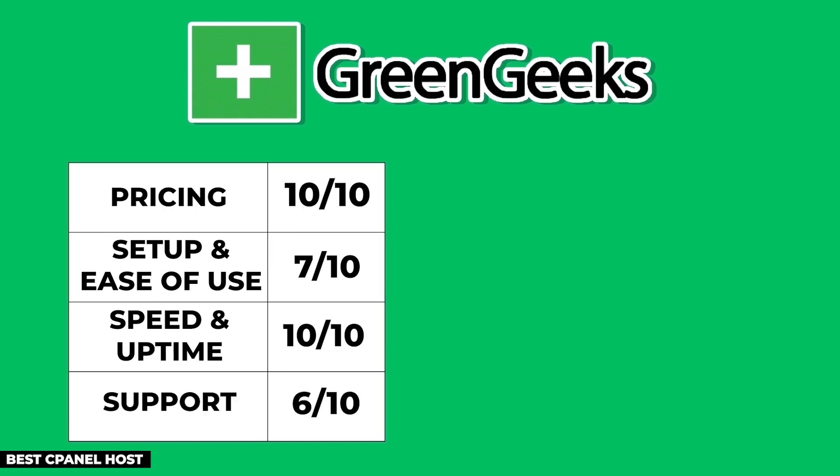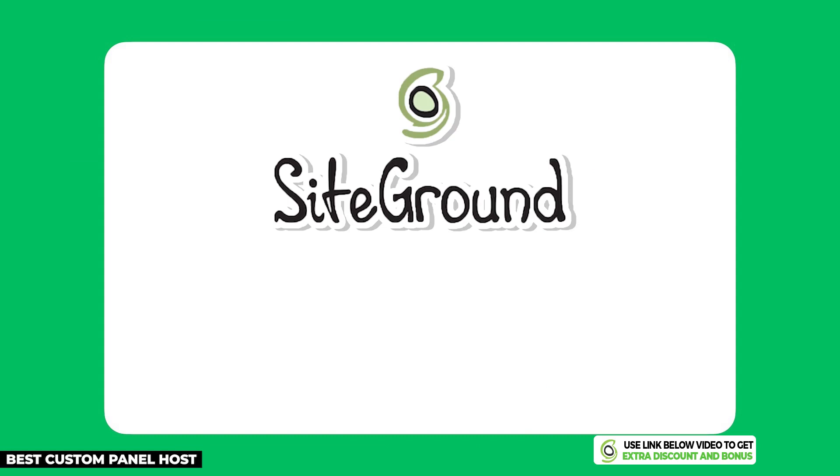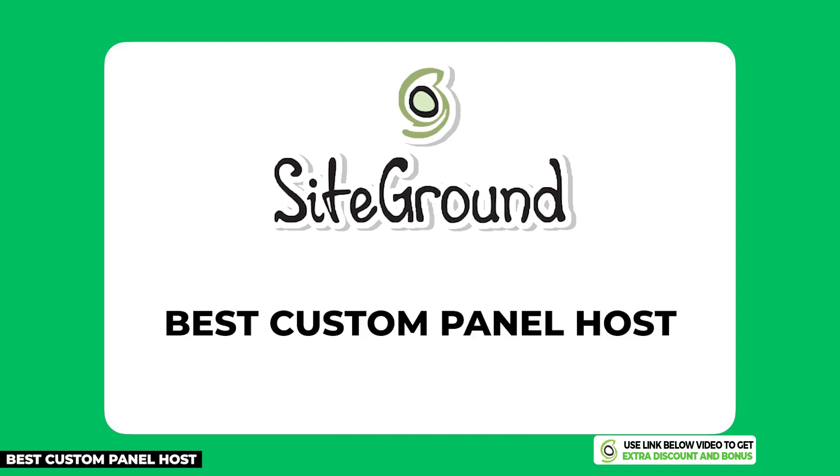You'll get really good support from GreenGeeks, but you just have to wait a little bit longer. After adding up all the points, GreenGeeks produced an overall score of 8.5 out of 10. SiteGround is the next hosting provider on my list — I believe they have the best custom user interface for managed WordPress hosting.